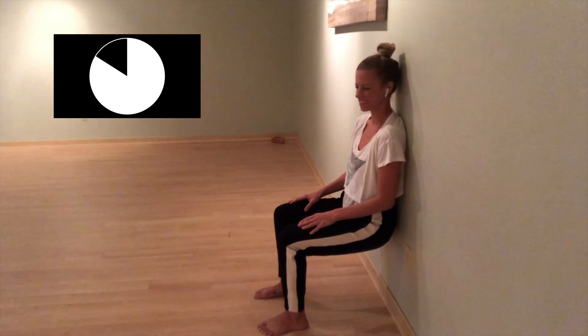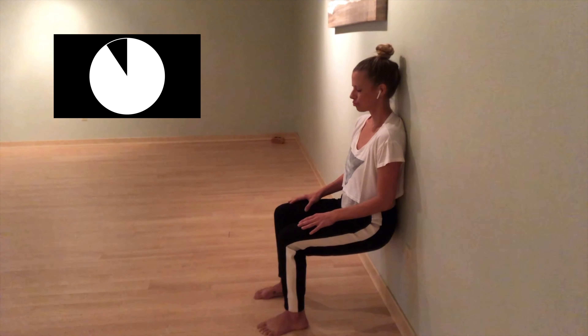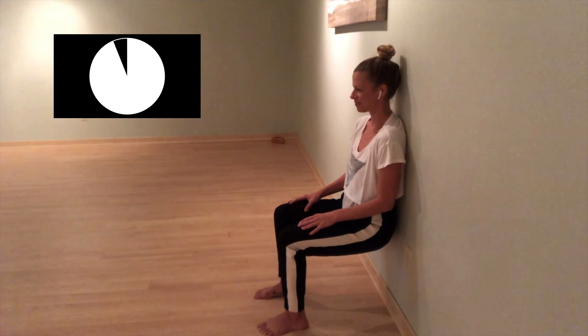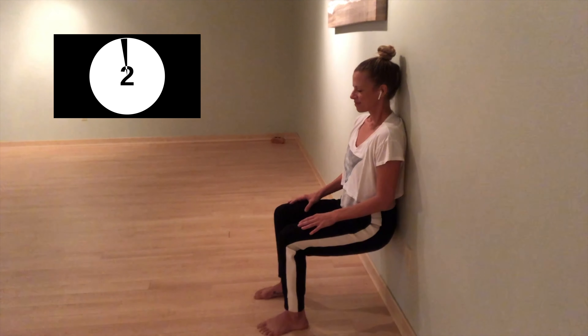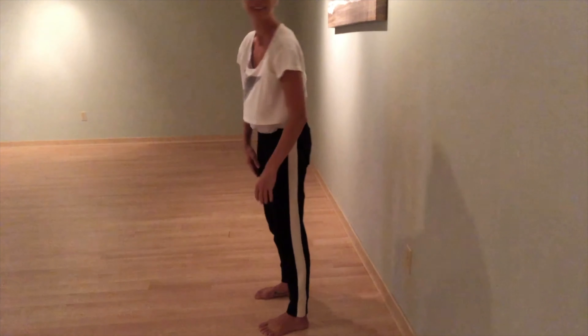You might even blow raspberries. Take one more breath in and breathe out. You did it. Lean forward, press your hands into the wall and bring yourself up to standing. Well done.